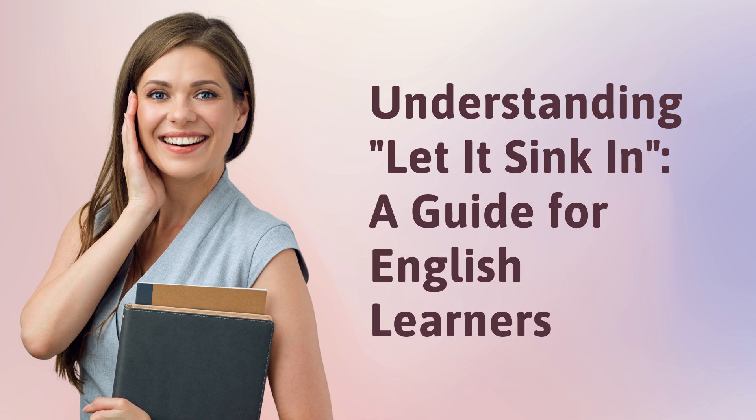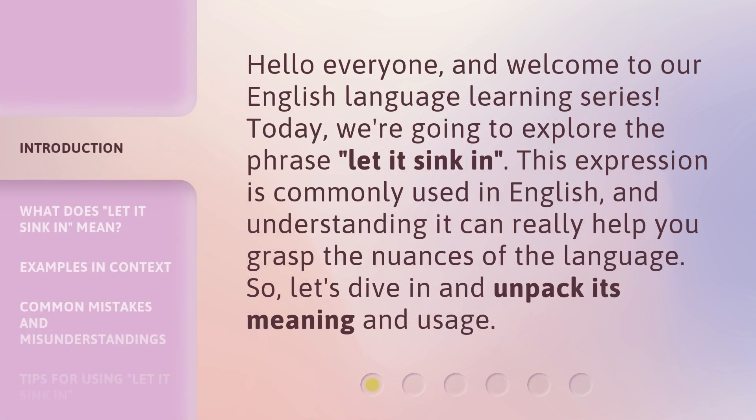Understanding 'Let It Sink In' — a guide for English learners. Hello everyone, and welcome to our English language learning series. Today, we're going to explore the phrase 'Let it sink in.' This expression is commonly used in English, and understanding it can really help you grasp the nuances of the language. So, let's dive in and unpack its meaning and usage.